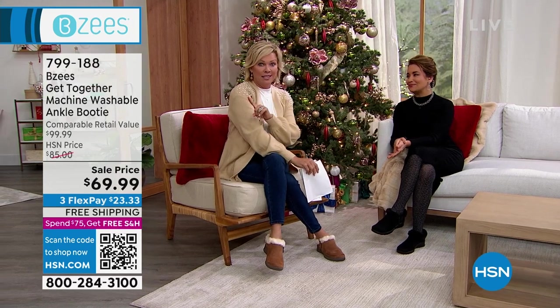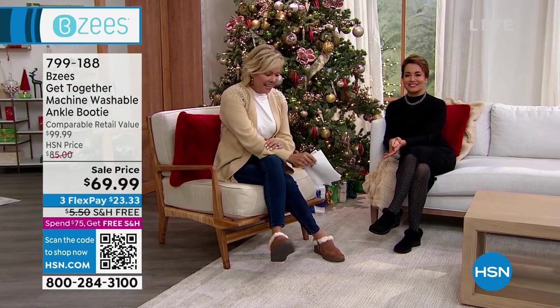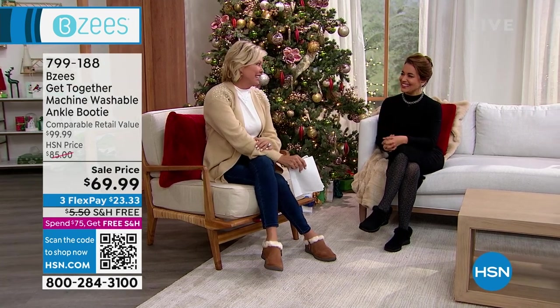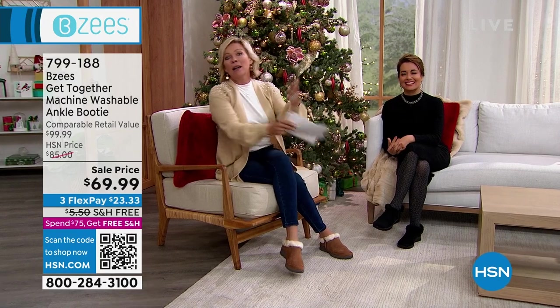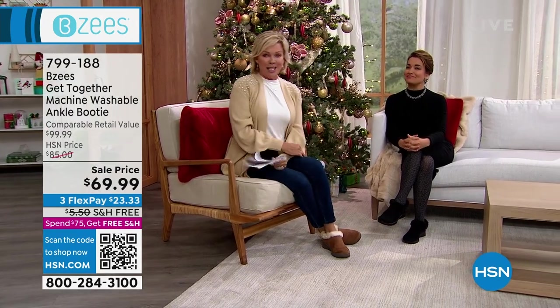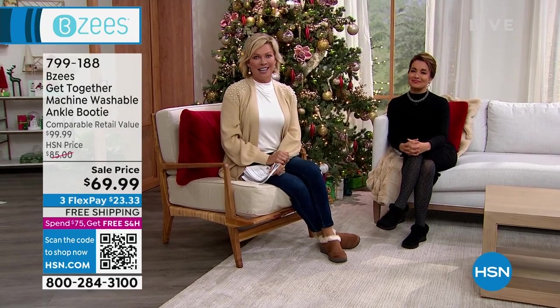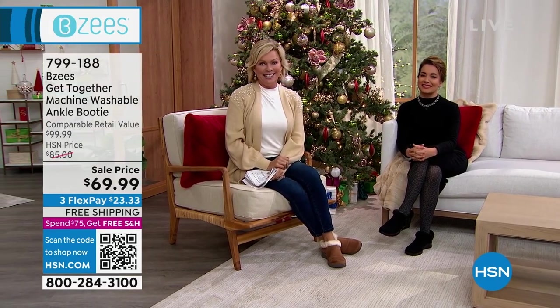That one is on sale. If you'd like to get it early, it's at 799-188. But it's time — 18,500 are gone. I'll update you on colors and sizes as we get kind of limited on several. It is the star of our day, it's from BZs. Let's take a look.